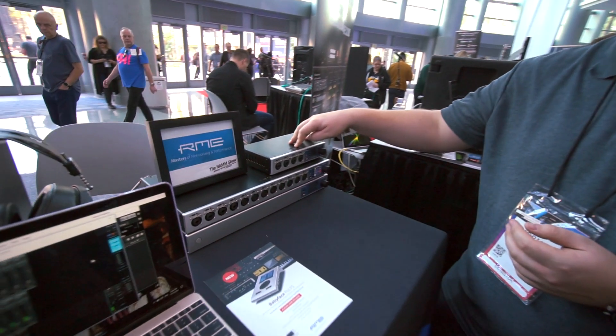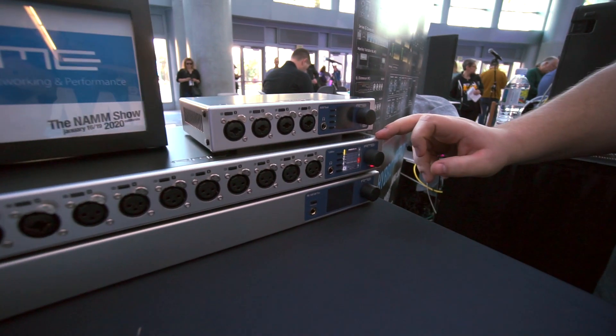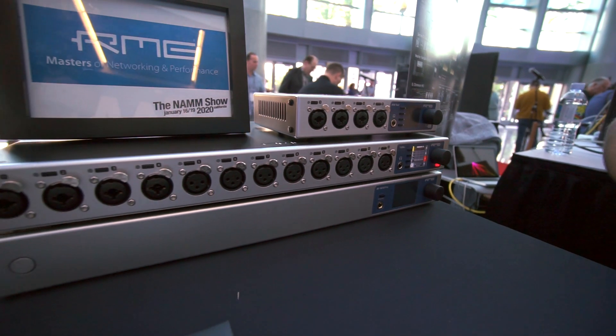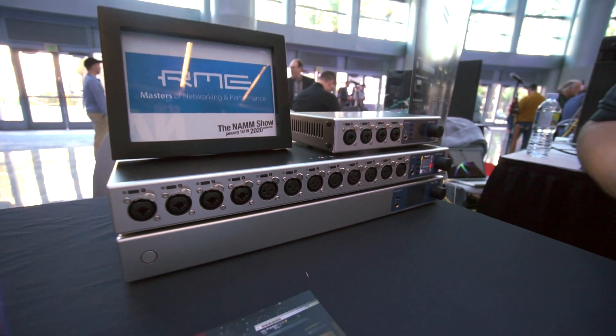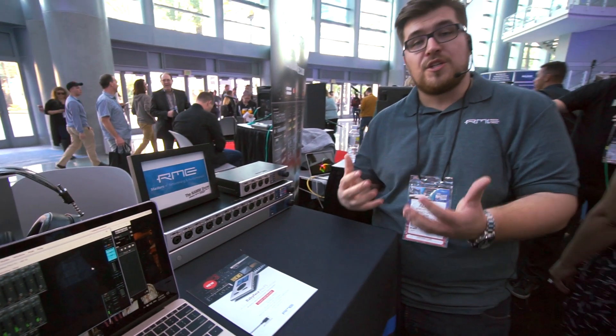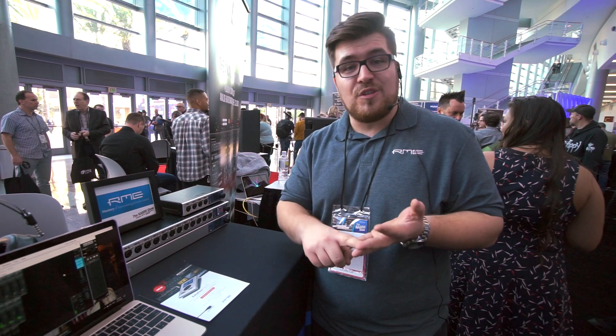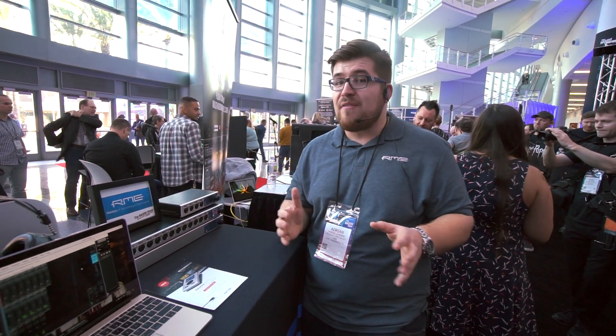We now have the AVB Tool, the 12 Mic, and the M16 Pro. All of these units are now networking audio compatible and they are also multi-format compatible, which means they are not only the highest quality converters that you can find, but they are also multi-format converters. You can convert from ADAT to MADI, from MADI to AVB, analog to MADI — you can do everything you want.